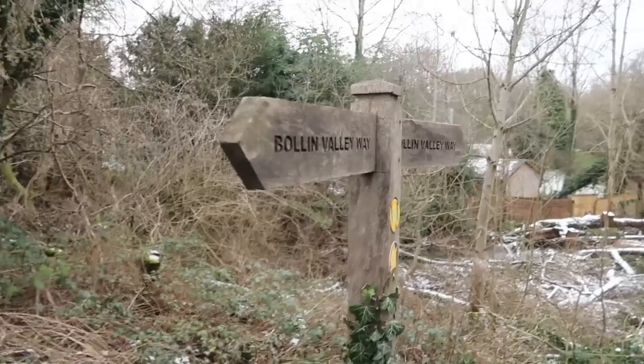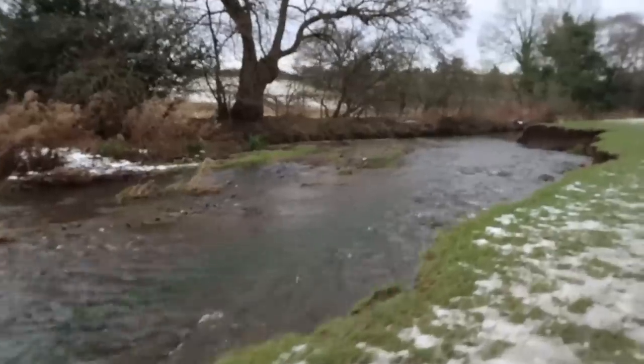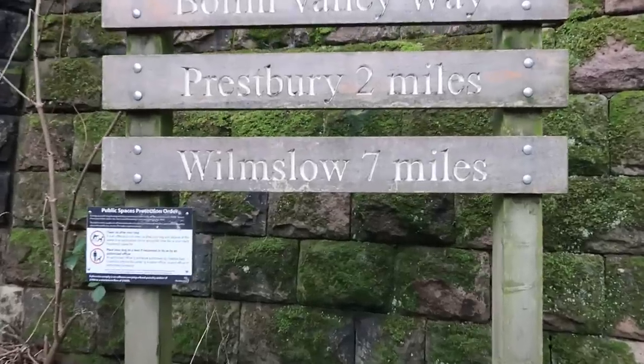Hey everyone, G Loves Trains here. I'm in Macclesfield just outside of Riverside Park, which is where the Bollin Valley Way begins. It's a walking route that follows the River Bollin from Macclesfield to Partington. I've been on it several times before, just like on my three days where I've walked from Macclesfield to Prestbury, but I keep seeing the sign down there which says Wilmslow seven miles and it has inspired me to come and do the walk all the way to Wilmslow.